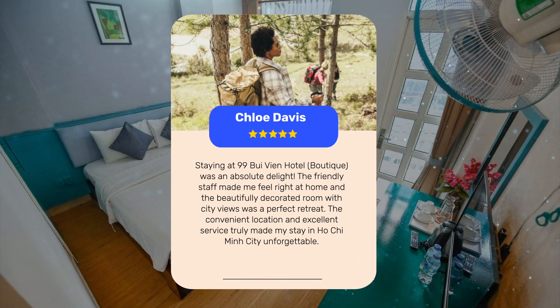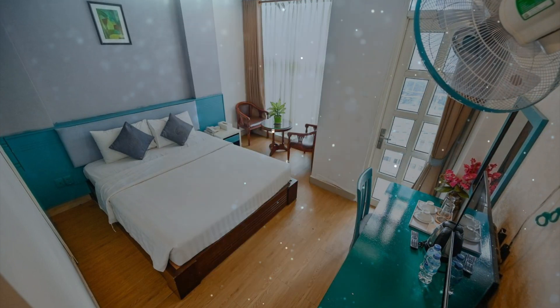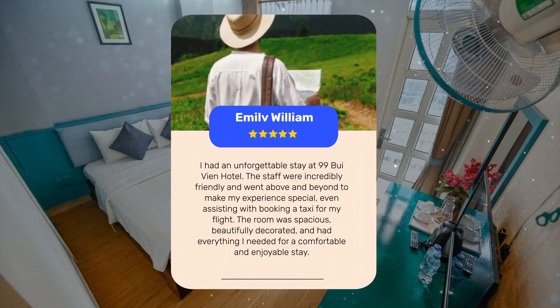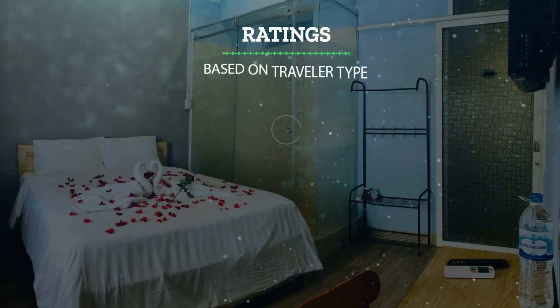Staying at 99 Bui Vien Hotel Boutique was an absolute delight. The friendly staff made me feel right at home, and the beautifully decorated room with city views was a perfect retreat. The staff went above and beyond to make my stay memorable, from helping with taxi bookings to ensuring I had everything I needed. The room was spacious, beautifully decorated, and impeccably clean, creating a comfortable and enjoyable atmosphere. The convenient location and excellent service truly made my stay in Ho Chi Minh City unforgettable.